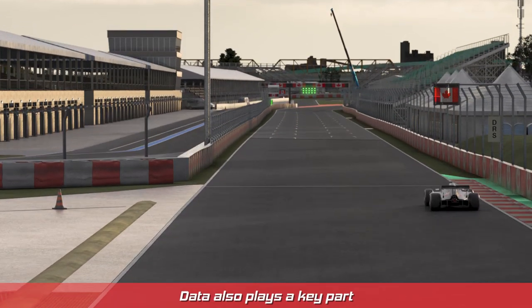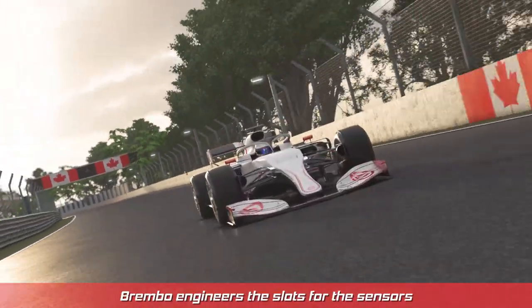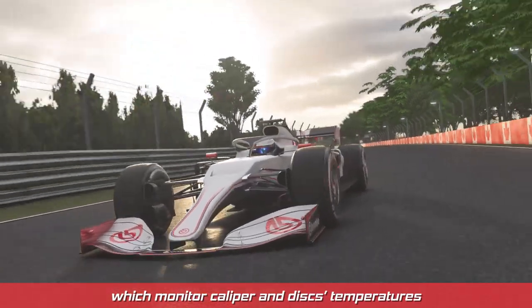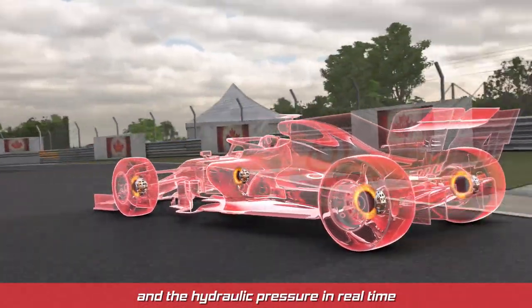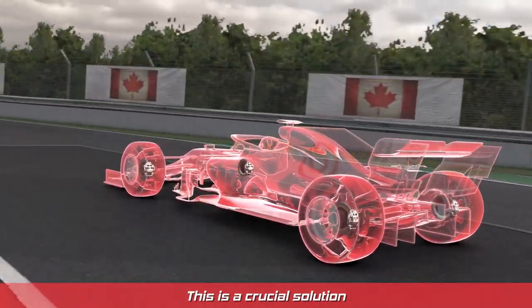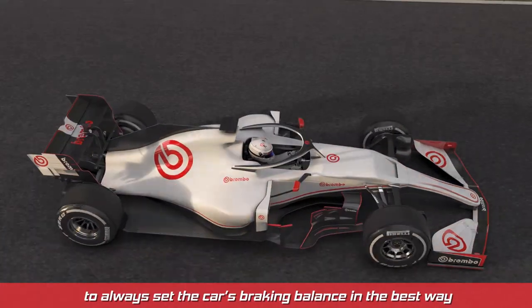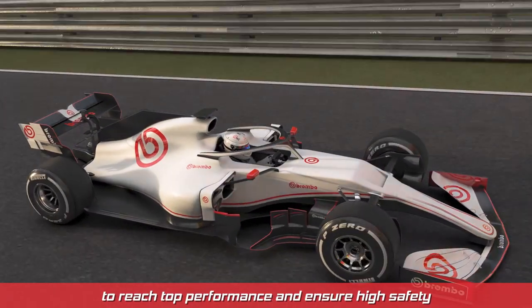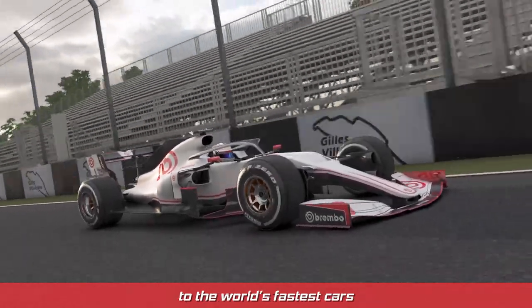Data also plays a key part in the product supplied to the teams. Brembo engineers the slots for the sensors which monitor caliper and disc temperatures and the hydraulic pressure in real time. This is a crucial solution which allows technicians and drivers to always set the car's braking balance in the best way to reach top performance and ensure high safety to the world's fastest cars.